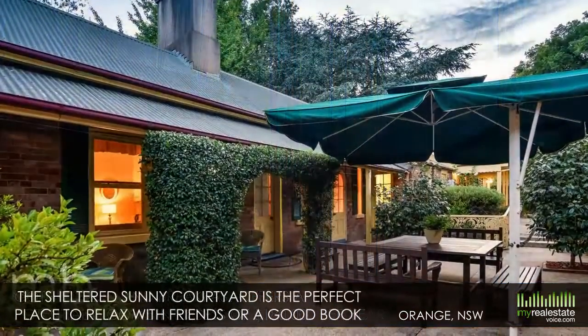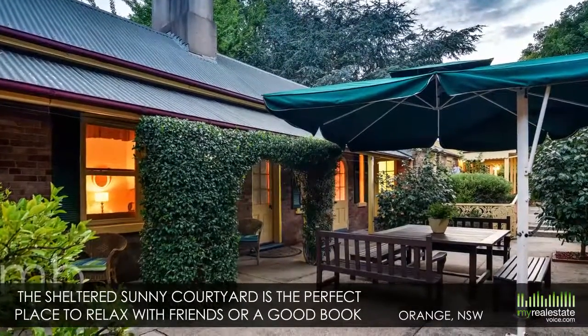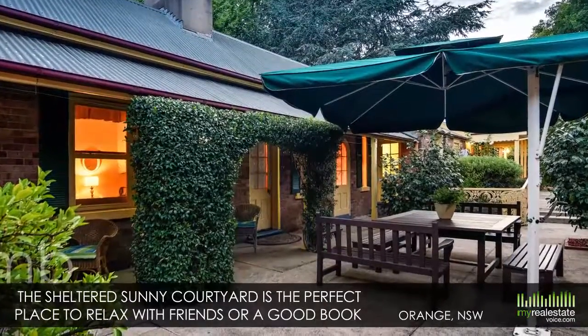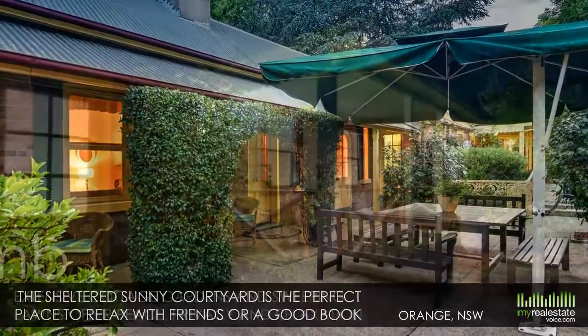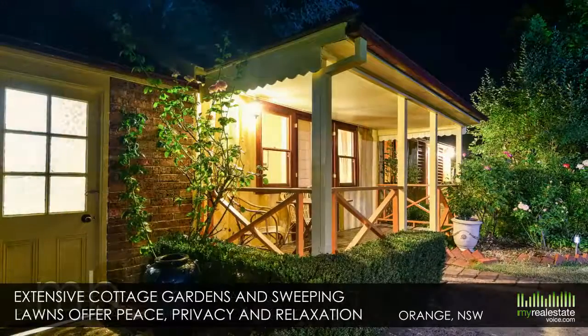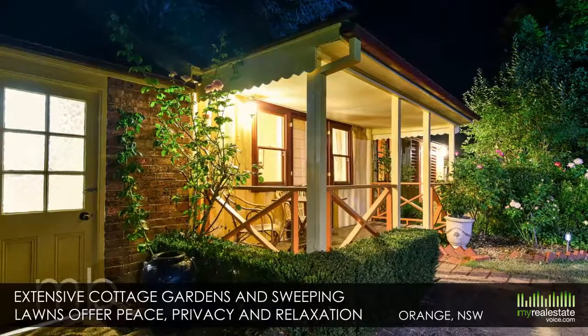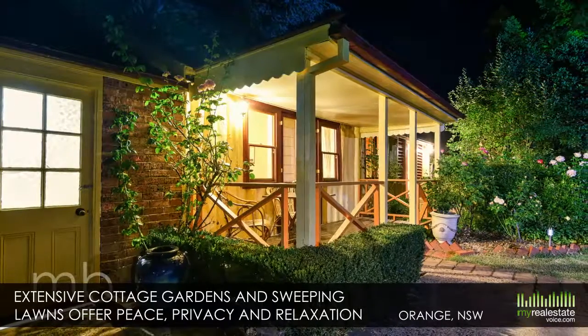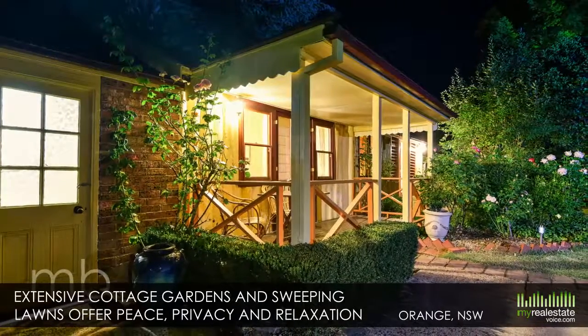The sheltered, sunny courtyard is the perfect place to relax with friends or a good book, or walk next door to the impressive restaurant for dinner. Extensive cottage gardens and sweeping lawns offer peace, privacy and relaxation, yet you are so close to the wonderful amenities of Orange.